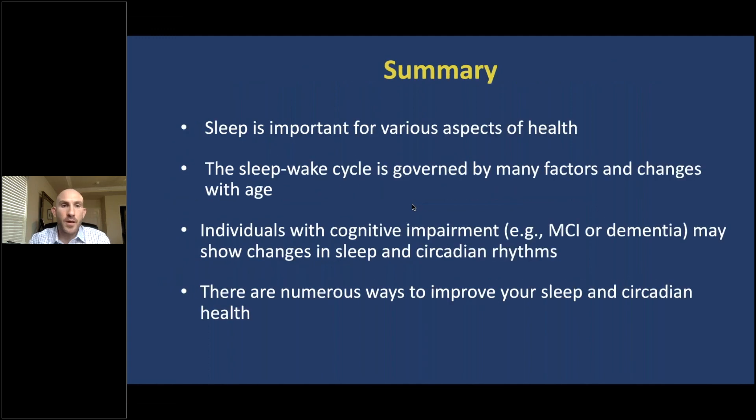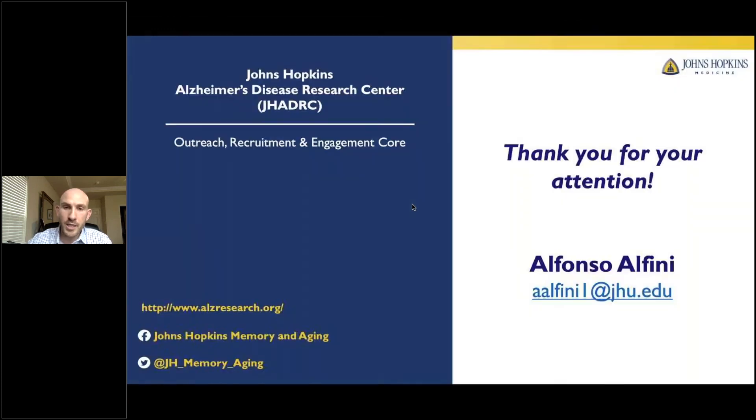In summary, sleep is important for various aspects of health. The sleep-wake cycle is governed by many factors and changes with age, and it's not just individuals with normal cognition who are affected — individuals with cognitive impairment may also show changes in sleep and circadian rhythms. There are numerous ways to improve your sleep and circadian health. Thank you very much for your attention.